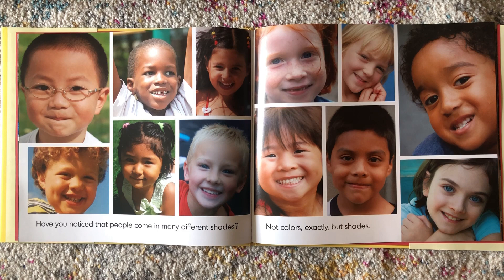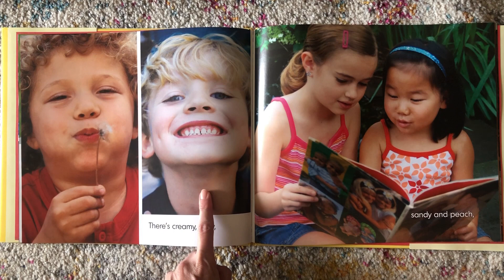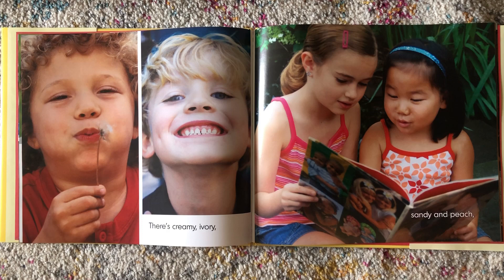Have you noticed that people come in many different shades? Not colors exactly, but shades. There's creamy, ivory, sandy, and peach. Look at your skin. Does it look like one of these?